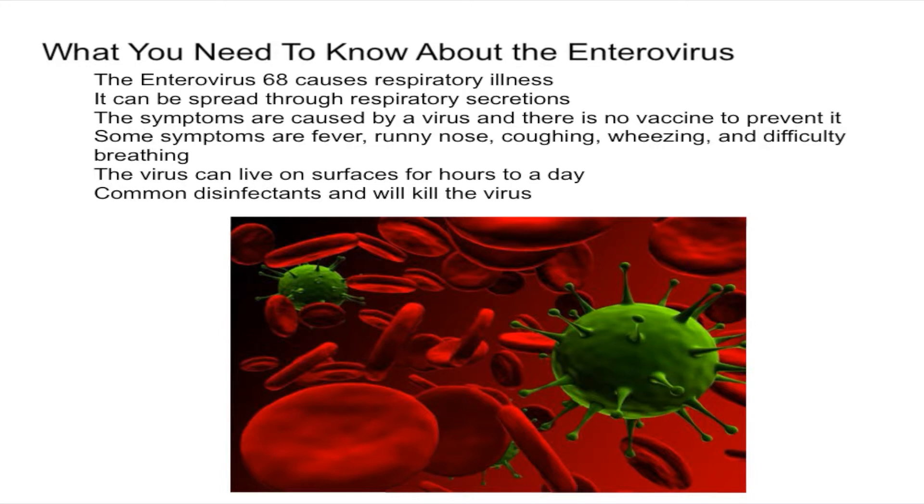In general, it's infants, children, and teenagers who are more likely to get infected with the enterovirus. In addition, children with asthma may have a higher risk for respiratory illnesses such as the enterovirus.